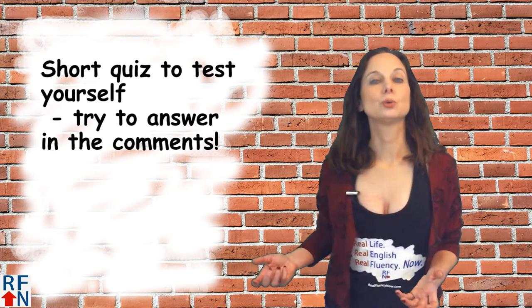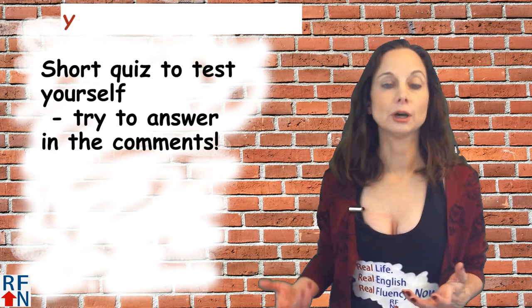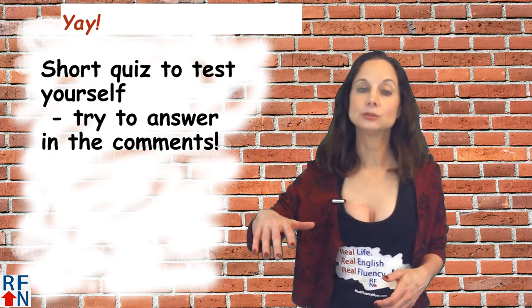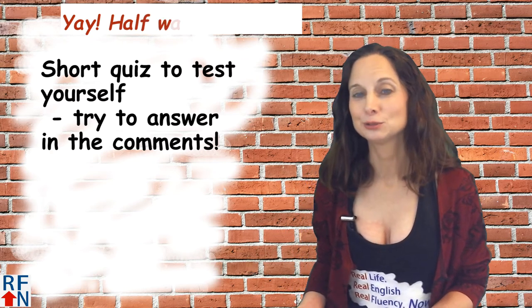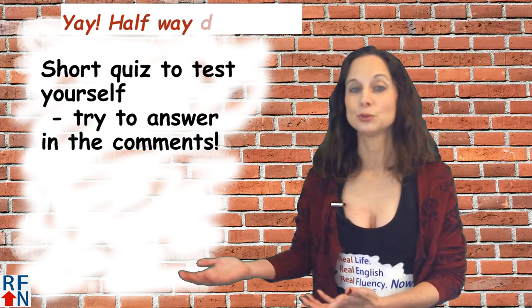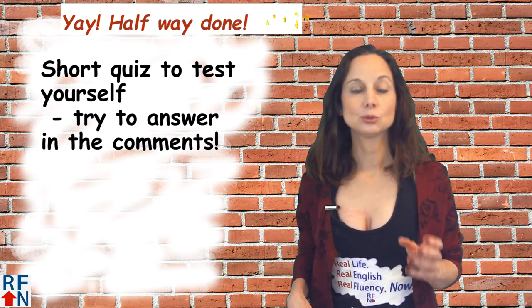All right, now it's time for the shark quiz. Try to answer in the comments or at least to yourself. The answers are in the description, but please try to answer before you look. Okay, fill in the blanks with either since or until.